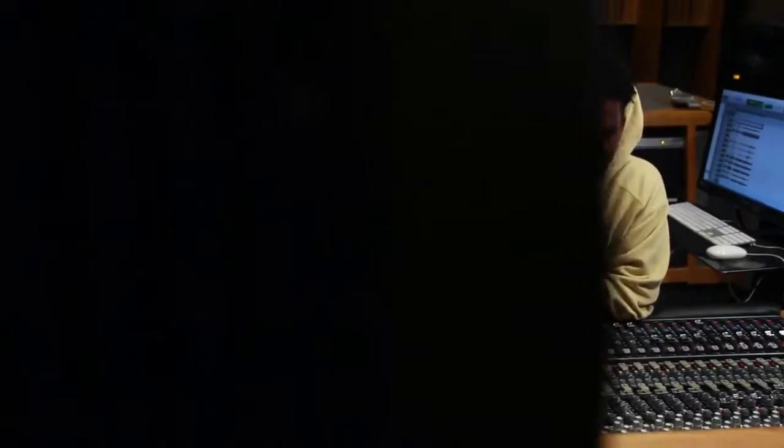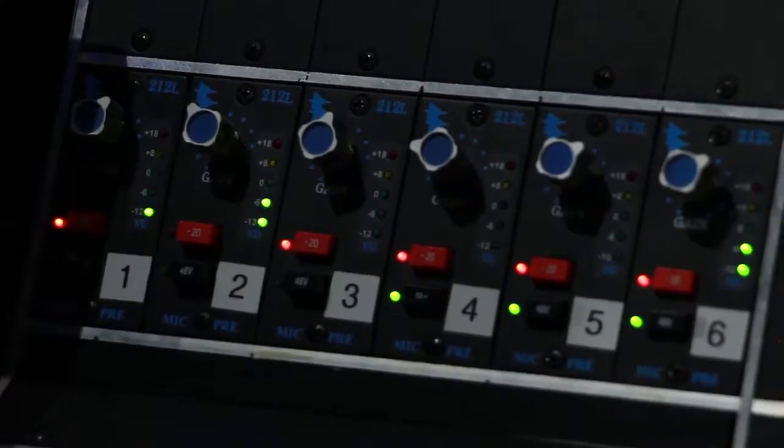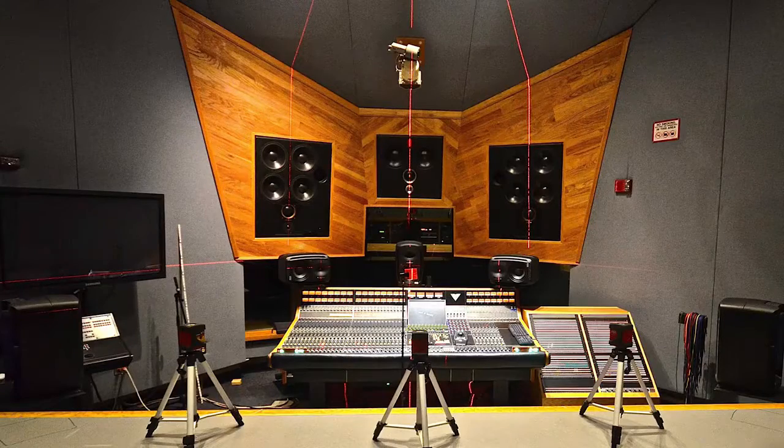We have the API Vision console. It's an all-analog board that allows students to have access to full signal flow in a traditional context with some excellent electronics. We have 5.1 surround sound monitoring on our Boxer speakers as well as our Event Opals.